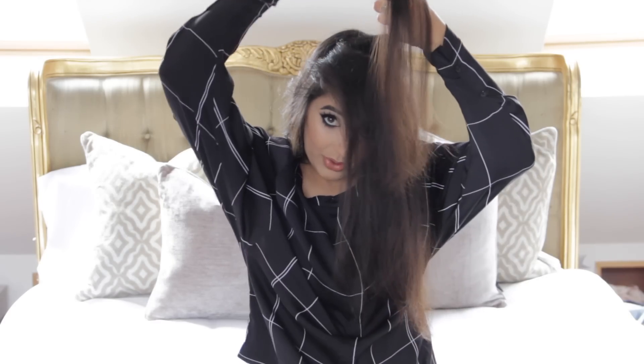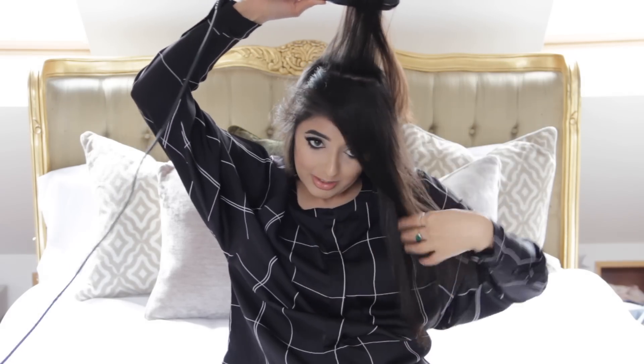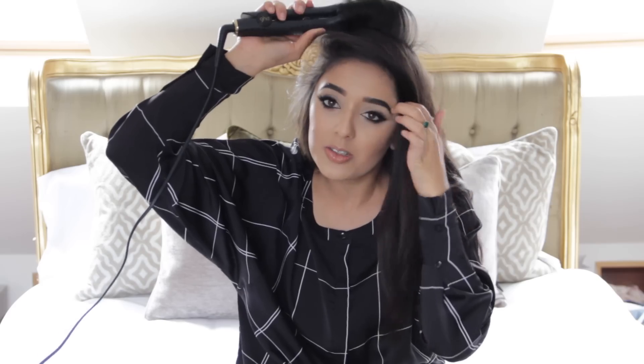With the top section, the back of my hair I like to do backwards — I lift the straightener up from the roots, which makes sure I have a lot of volume at the roots. With this section I'm going to curl towards my face, because it's nice to not have them all going in one direction and to have them alternate.